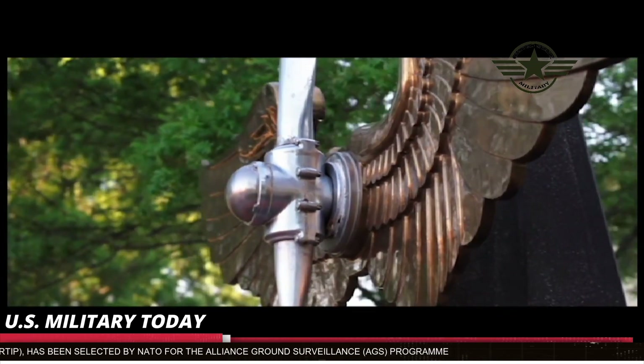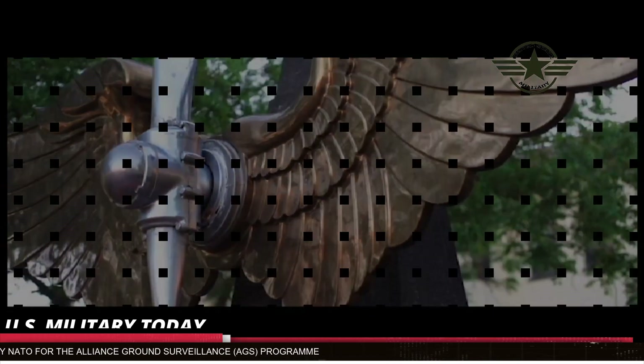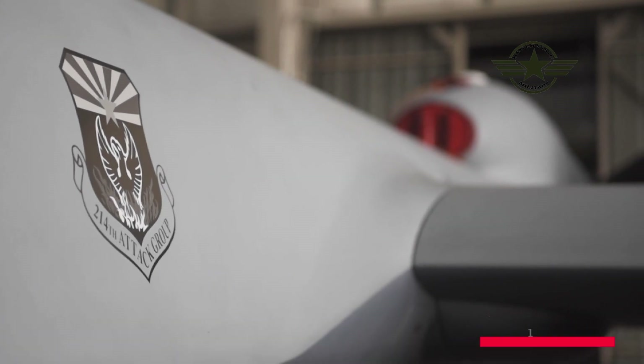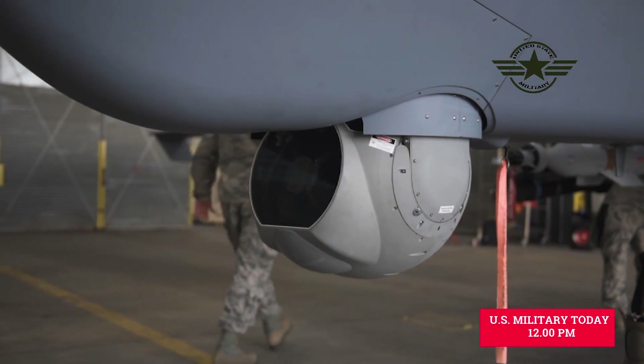The RQ-4 Global Hawk is a high altitude, long endurance unmanned aircraft system with an integrated sensor suite that provides intelligence, surveillance, and reconnaissance — or ISR — capability worldwide.